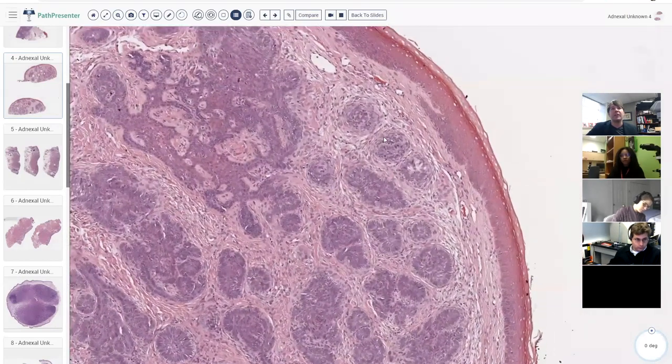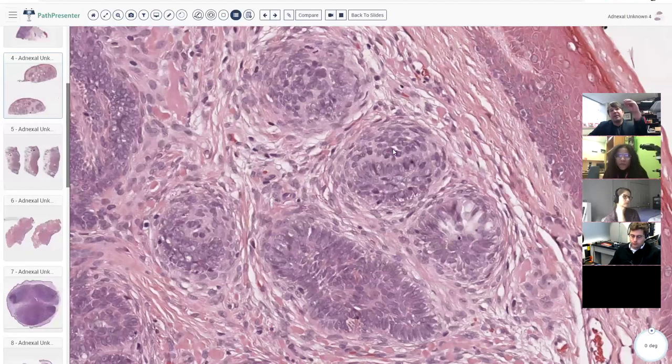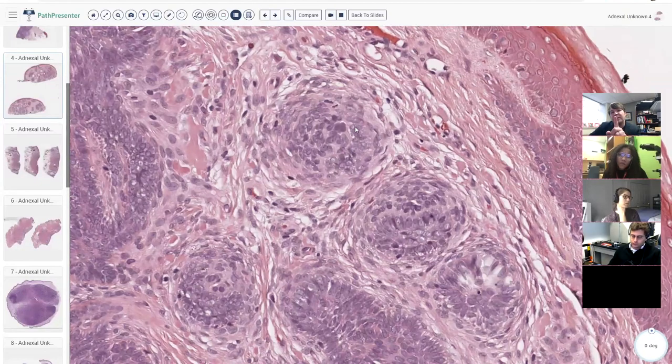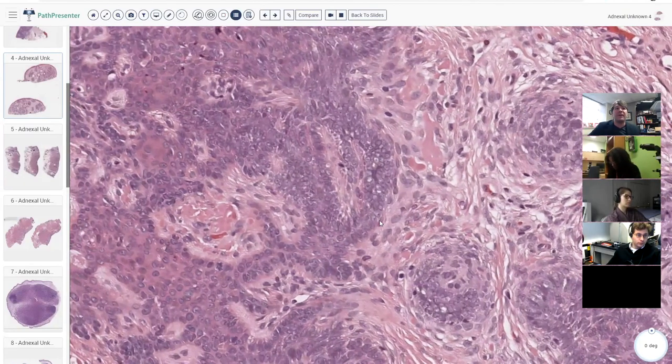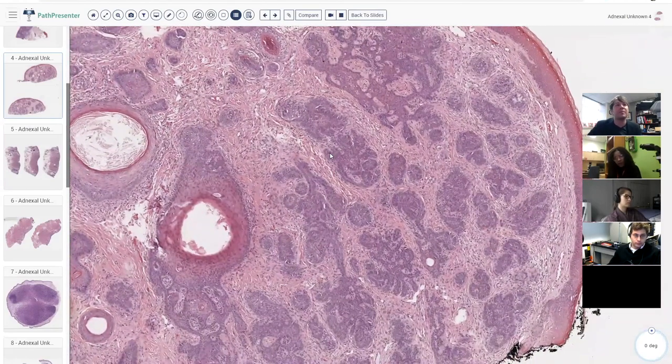Here's a closer view of papillary mesenchymal bodies. This is the island of basaloid epithelial cells, and this is the papillary mesenchymal body. Sometimes they're very subtle and don't form a perfect nodule — they just clump and cluster. With practice you begin to recognize them, even when cut at an angle. Learning to see in three dimensions is tricky in hair follicle tumors, but with practice you get a feel for it.